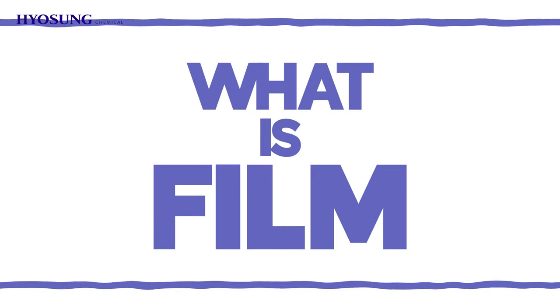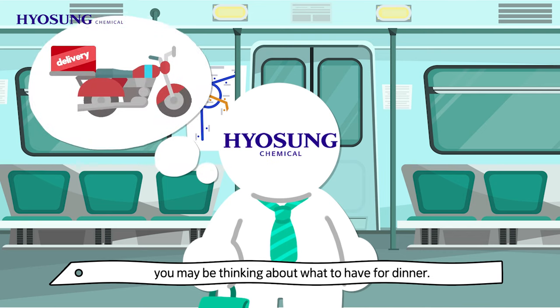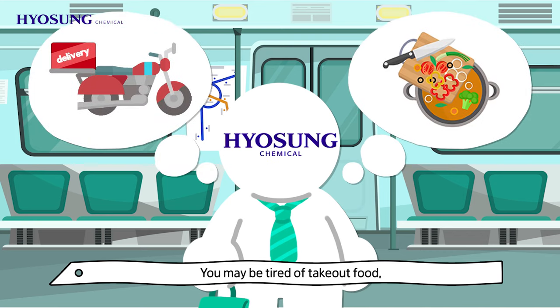What is film? On the way home from work, you may be thinking about what to have for dinner. You may be tired of take-out food and cooking could be too much work.